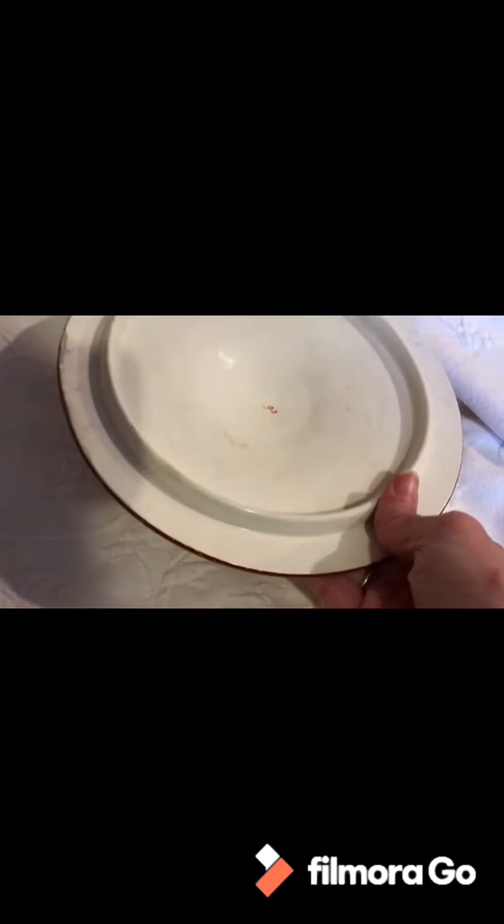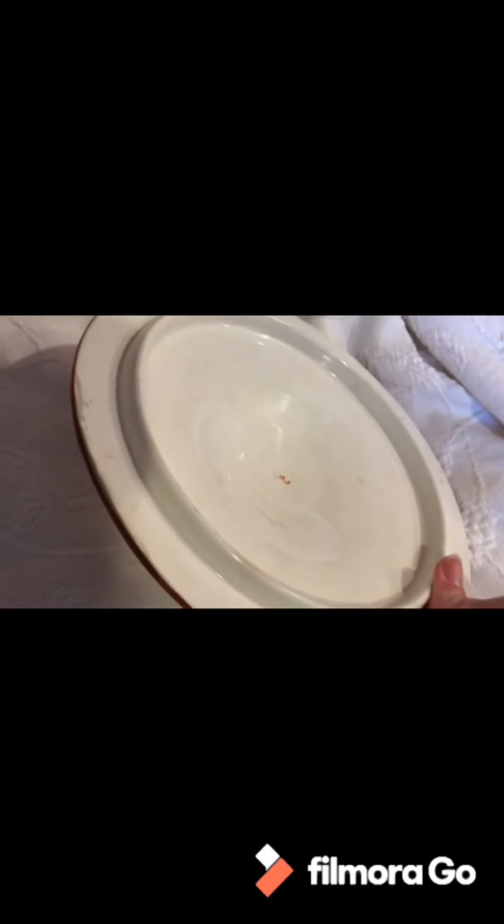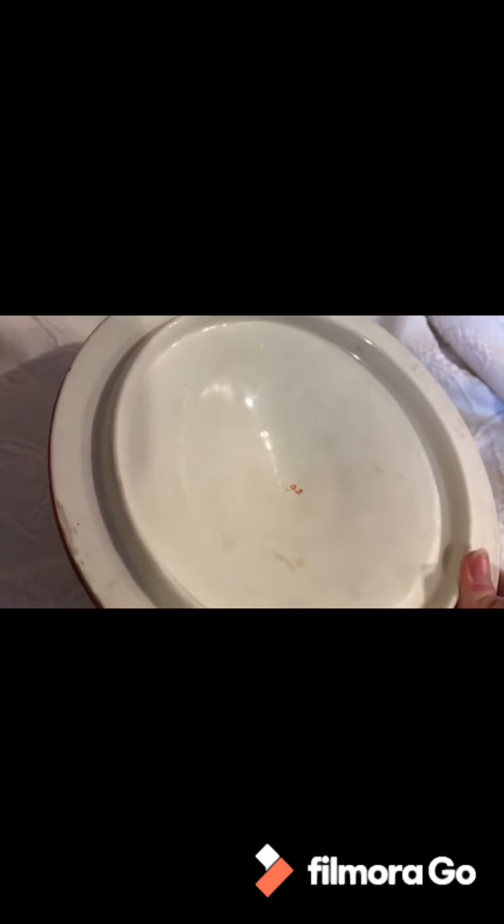Here's the inside of the lid. There's some minor crazing — can you see that? It's okay, it's just something I can see with the camera; you can't really see it with the naked eye.